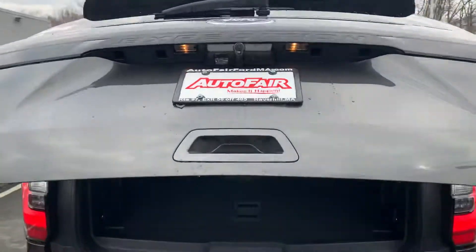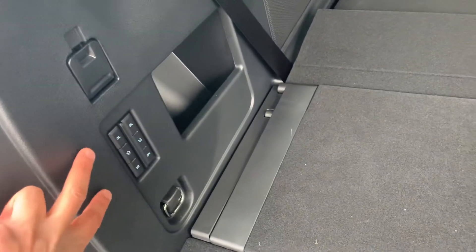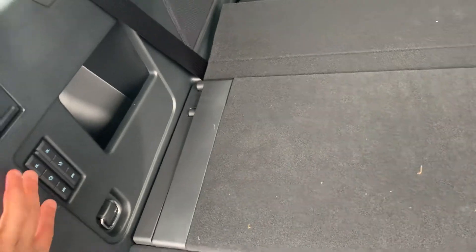It's got backup sensors, it's got a power liftgate, it's got third row and second row bucket seats — absolutely gorgeous. You can control the folding of the third row with this button right over here. Press this button right here and it will close the trunk hatch for you.